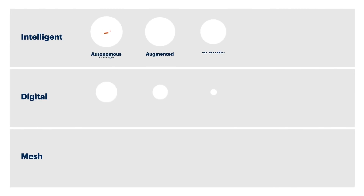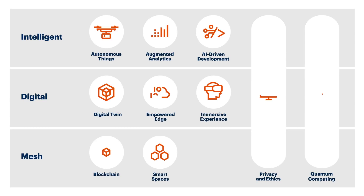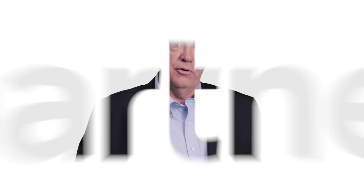These are the trends you can't afford to ignore. These are the trends that are going to power your continuous innovation process, underlay your creation of the intelligent digital mesh, and create business value and differentiation for the future.